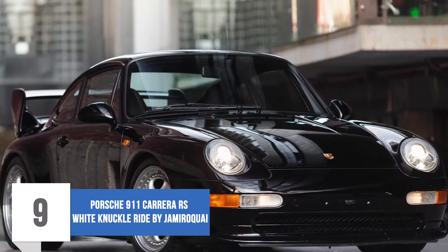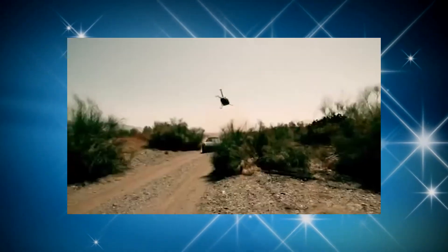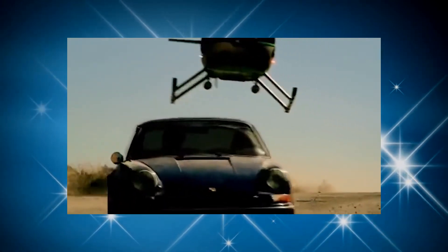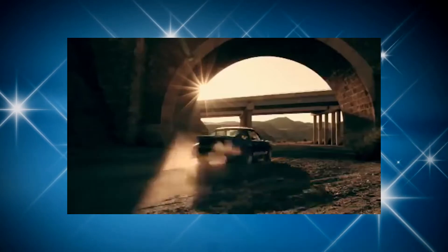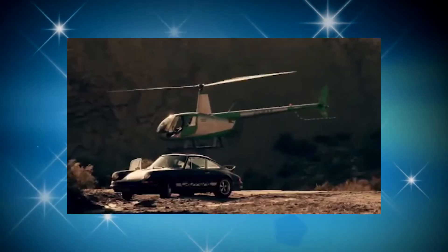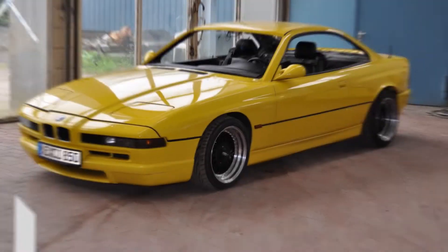Number 9: Porsche 911 Carrera RS — White Knuckle Ride by Jamiroquai. The music video White Knuckle Ride, as the title implies, is characterized by cars and speed. In this particular video, Jamiroquai decided to add a little crazy driving through the help of a Porsche 911 Carrera RS. The music video showed the car being chased along a winding desert road from a helicopter. The car itself was a beautiful and eye-catching beast — it spells luxury, speed, and class, and definitely left a lot of fans talking about it.